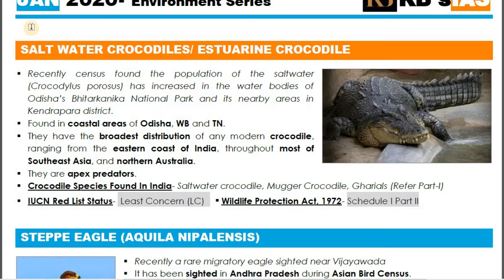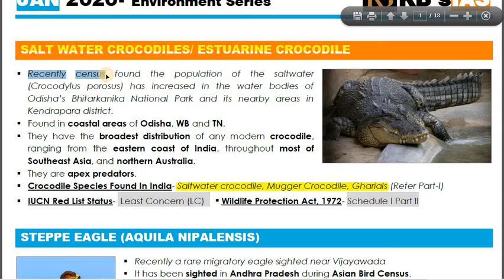Hello everyone, welcome back to the channel. Let's cover the species that were in news in January 2020. The first one is the saltwater crocodile. There are basically three species of crocodiles found in India: the saltwater crocodile, the mugger crocodile, and the gharial. A census was recently conducted and it's been noted that the saltwater crocodile population has gone up.